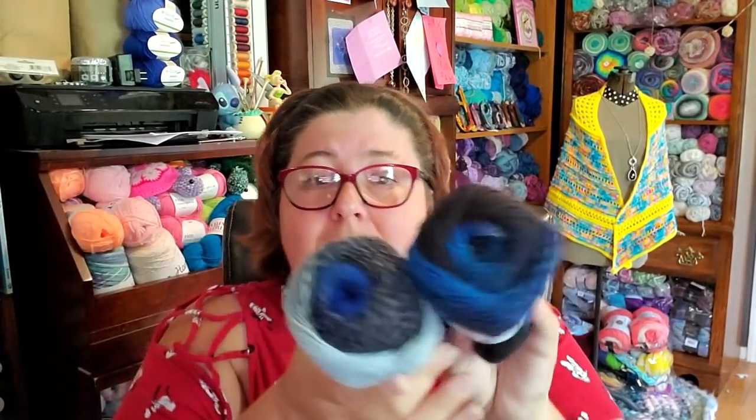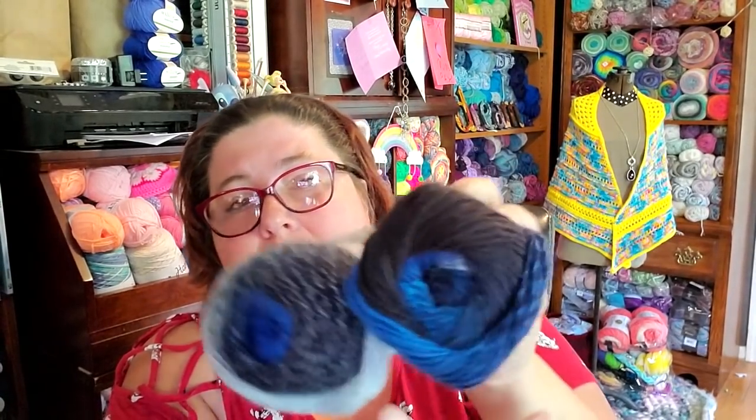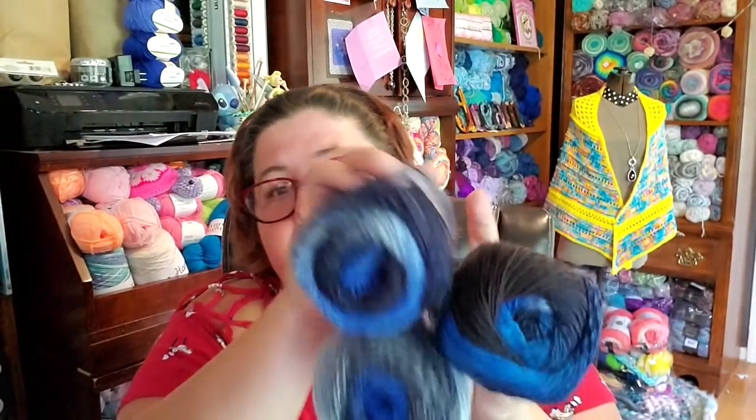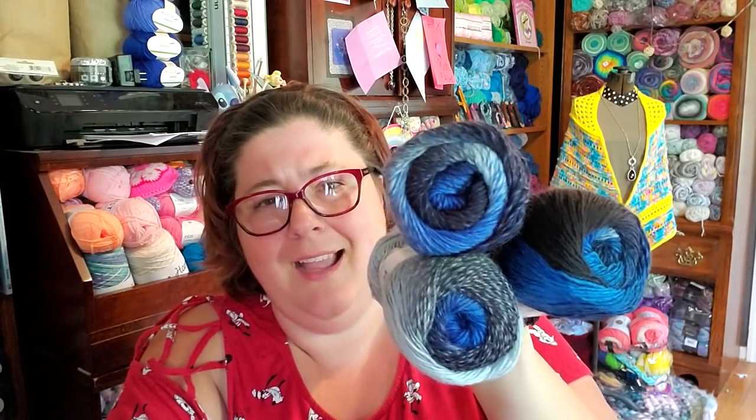I don't mind because I like working with wool. I think this is a pretty good deal to get 500 grams for $10. See, they're differently wrapped — it's got black in it. Each one of these looks the same but they all go together. Isn't that beautiful? I am really happy with this bag.